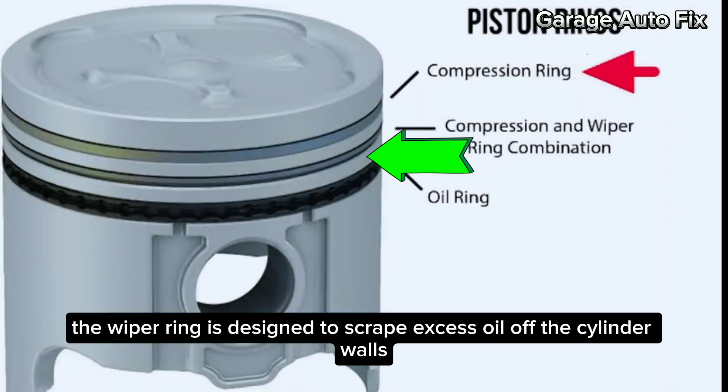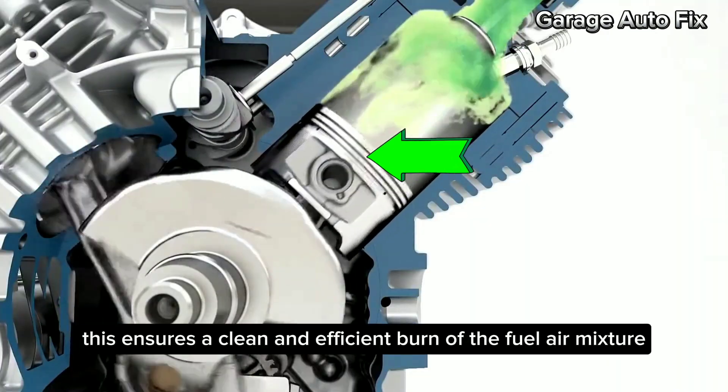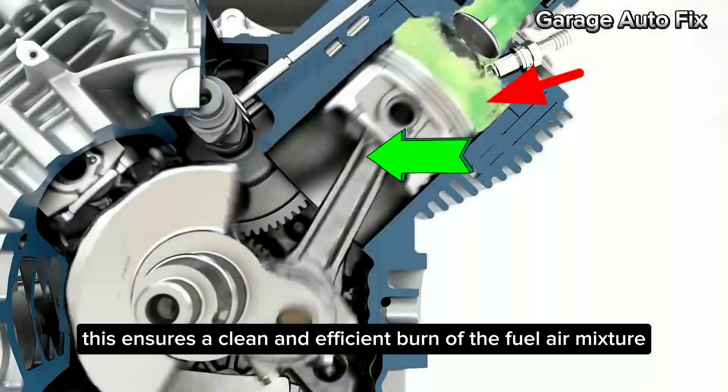Lastly, the wiper ring is designed to scrape excess oil off the cylinder walls, preventing it from entering the combustion chamber. This ensures a clean and efficient burn of the fuel-air mixture.